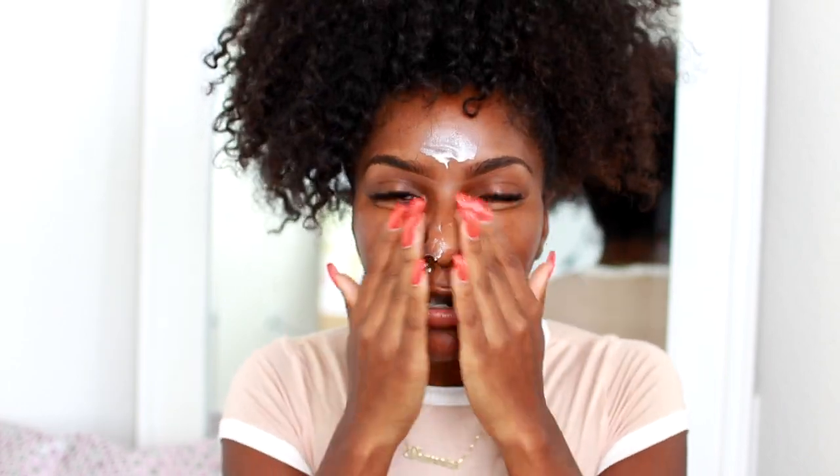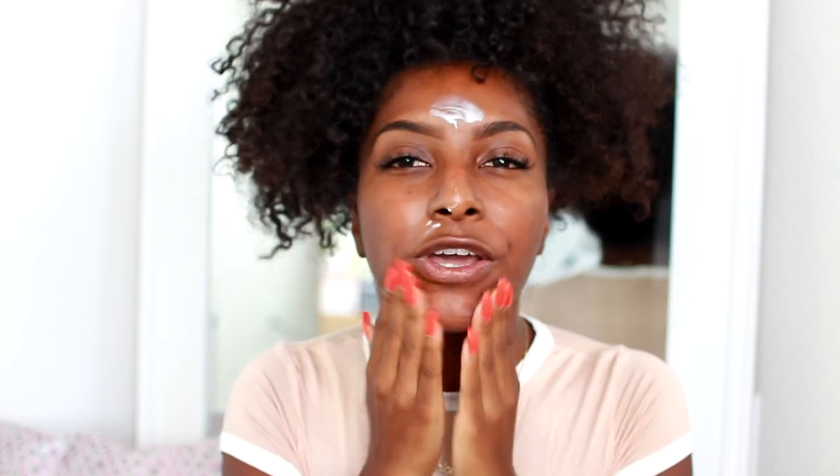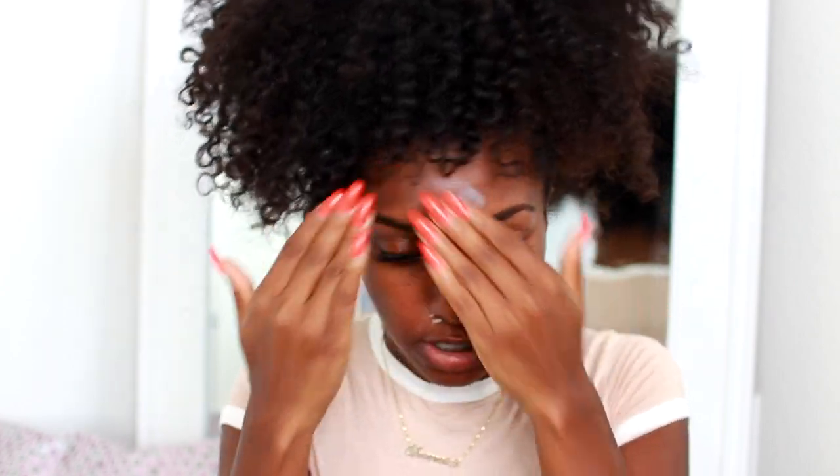Bear with me, guys! Let's hop right into the video. The first thing I'll be putting on is the Pro Filter Primer. I love the packaging — it's like frosted glass, so beautiful. I'm going to put a little bit all over my face. It feels like a lotion, actually a bit thicker like a night cream, but it feels really good on the skin.